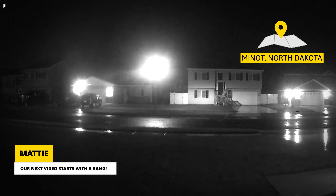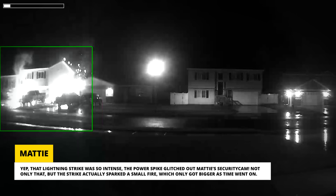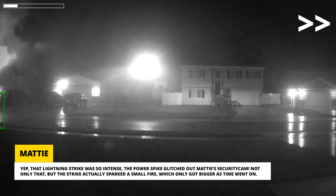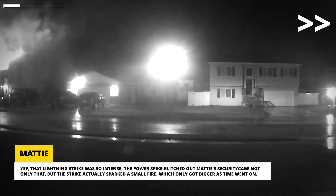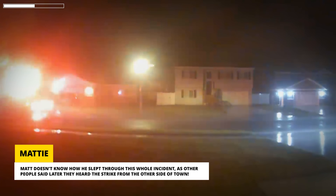Our next video starts with a bang. Yep, that lightning strike was so intense the power spike glitched out Mattie's security cam. Not only that, but the strike actually sparked a small fire which only got bigger as time went on. Thankfully, only one person was in the house at the time and he was able to escape safely. Matt doesn't know how he slept through this whole incident, as other people said later they heard the strike from the other side of town.